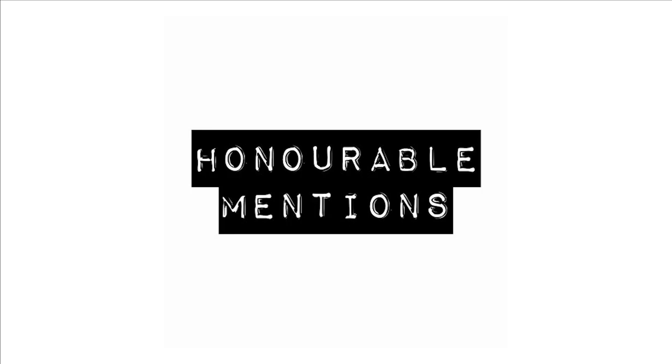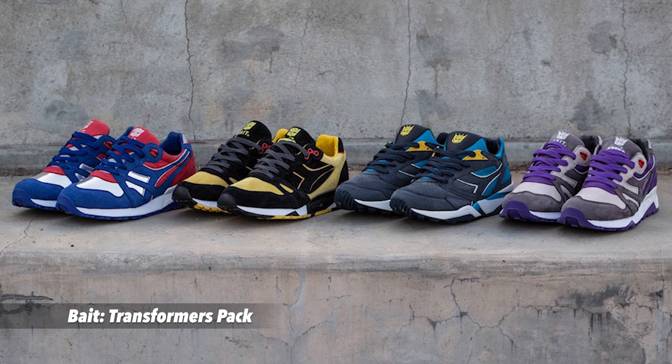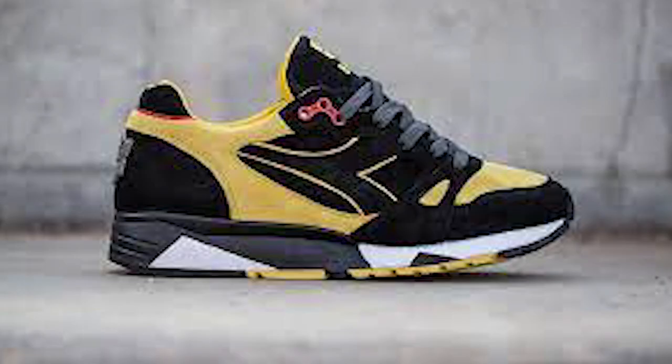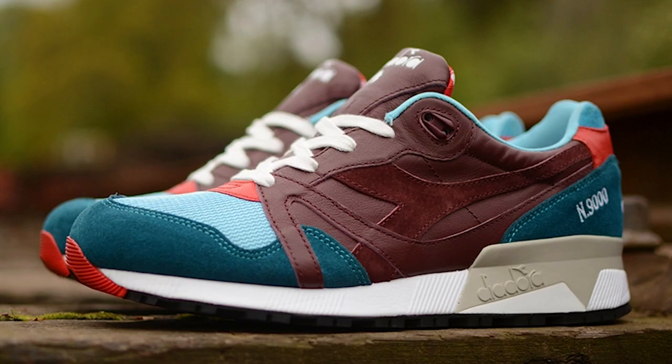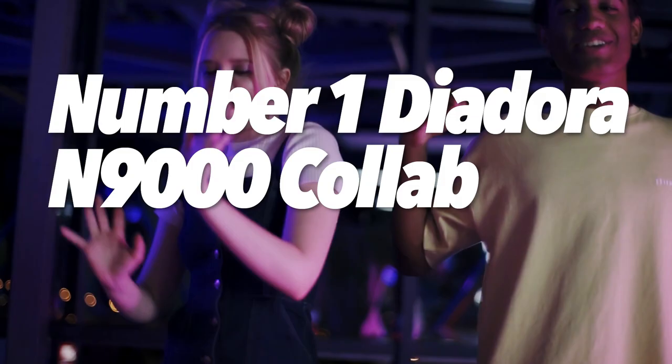Before the number one reveal, some honorable mentions for the die-hard Diadora fans: the Bait Transformers Pack — again part of the DreamWorks collaboration — featuring Optimus Prime, Megatron, Soundwave and Bumblebee; the Goodwill Outs SPQR, a Roman-inspired collab with a crazy lace cover, limited to only 300 pairs; and the Saturday Service by Scottish sneaker retailer Hanon, paying tribute to the free bus service that used to run in Britain in the '80s.